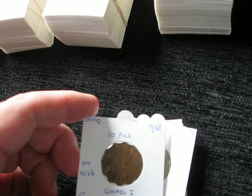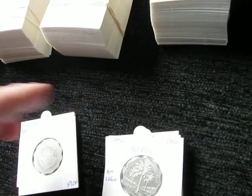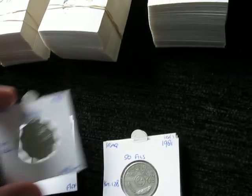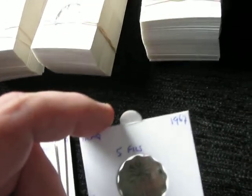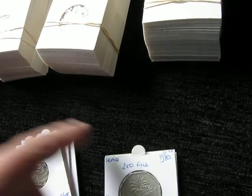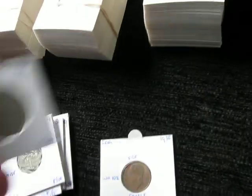And then I bought these from Iraq: 10 fills from 1938, 10 fills from 1959, 1981 with a nice palm tree, 50 fills from 1981, 5 fills from 1967, 250 fills from 1980 also with a palm, and another from 1938.